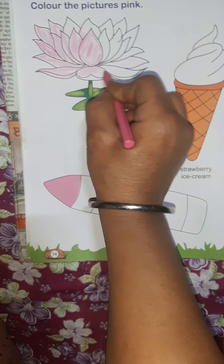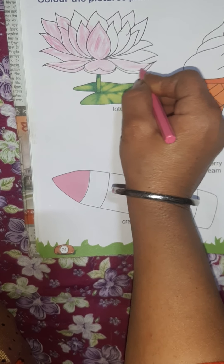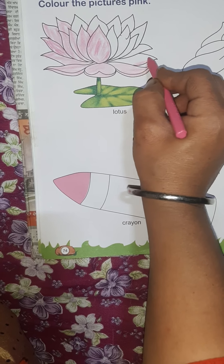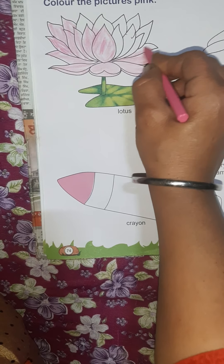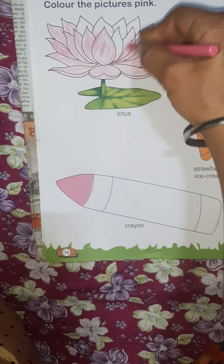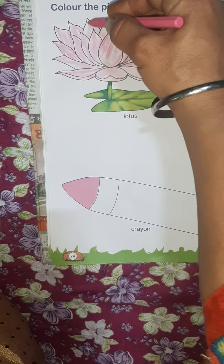Very good, shabash! Slowly, slowly, with the help of mom, you have to fill pink color. Page number 74 of your splash book — national flower. You have to learn the flower-related questions well.